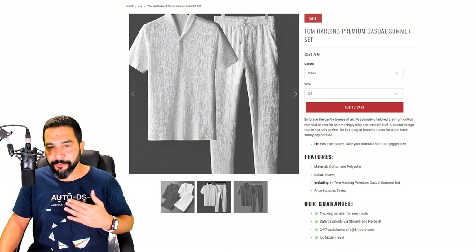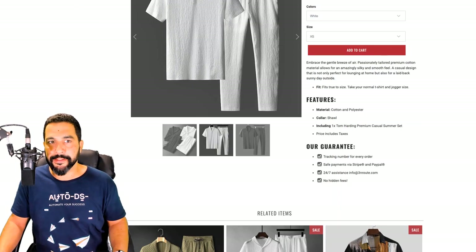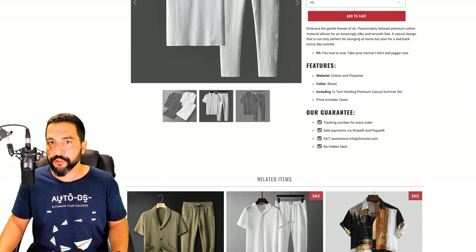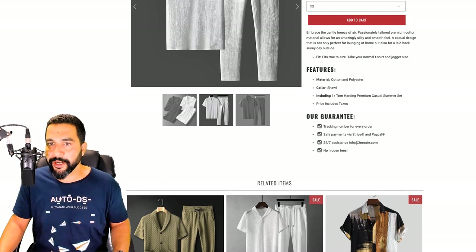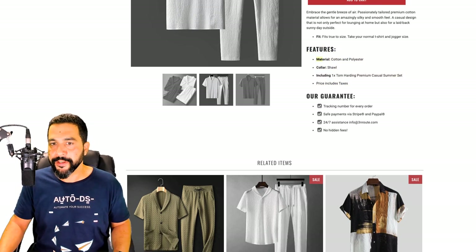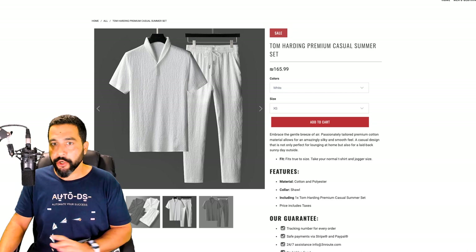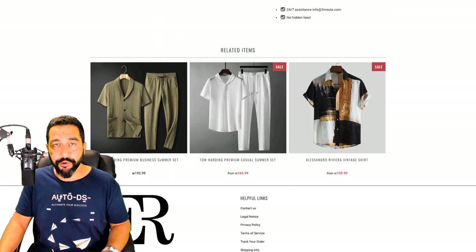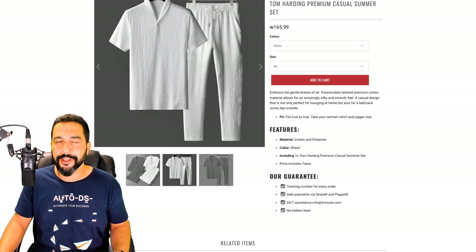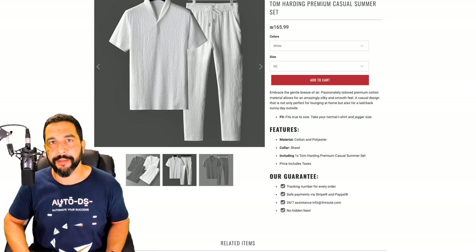The product is called 'Tom Harding Premium Casual Summer Set,' listed at $51.99. It comes in white and black, with a bundle deal for both colors and sizes from extra small to extra extra large. The description reads 'embrace the gentle breeze of air — passionately tailored, premium cotton material.' The page also includes the main features and a business guarantee. However, the page is short — no customer reviews, no testimonials, no frequently bought together, no upselling or cross-selling attempts. Plenty of room to do better.